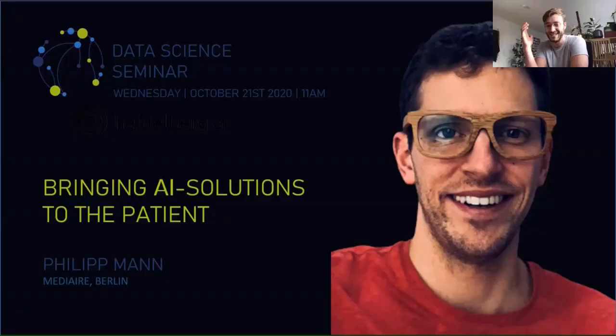Welcome to the joint Heidelberg AI and Data Science seminar event at DKFZ. Today we're excited to have Philip Mann here, and he's going to tell us about how to bring AI solutions to the patient. That's a very interesting topic for this very research-oriented Heidelberg environment, because research most of the time ends at the publication.